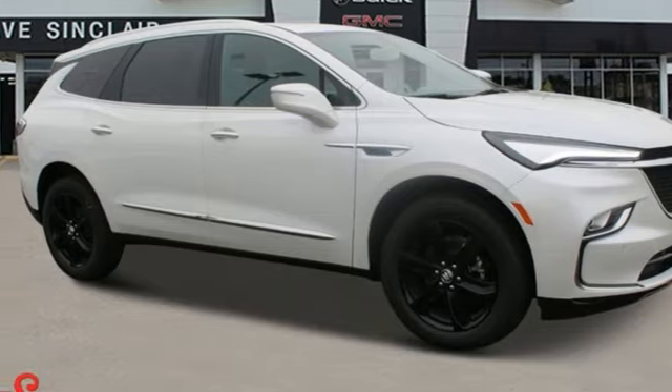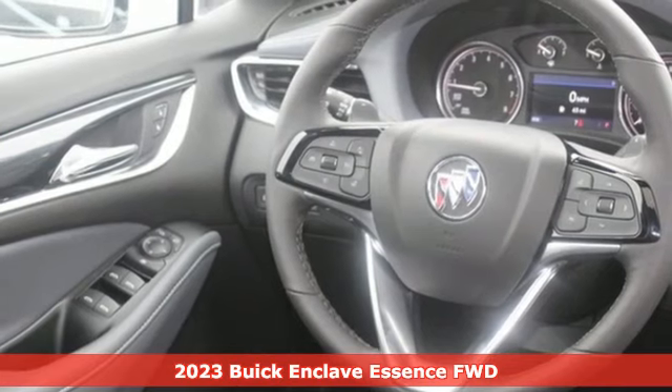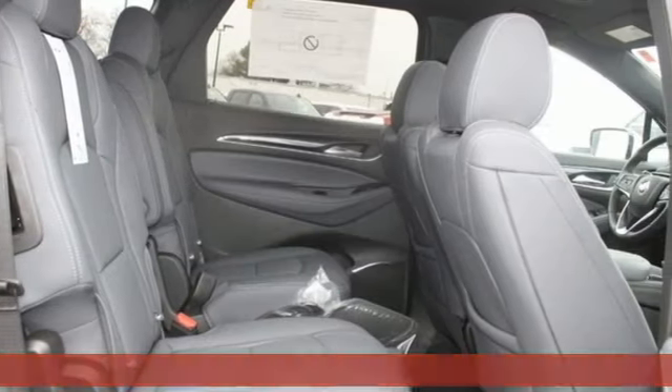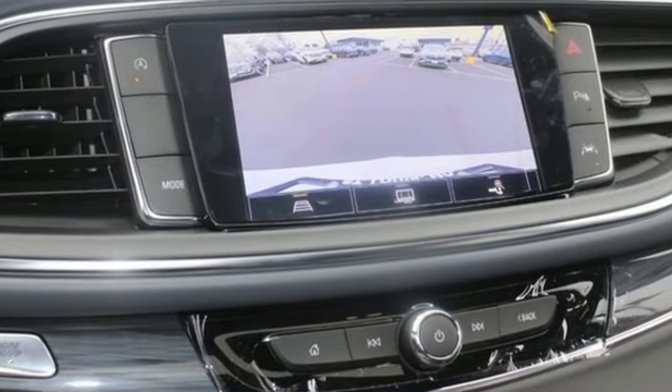It's a new 2023 Buick Enclave. Ample seating and storage, inviting interior space, and thoughtful technologies make this Enclave the inevitable choice for an SUV. You'll look forward to every drive with features like these.